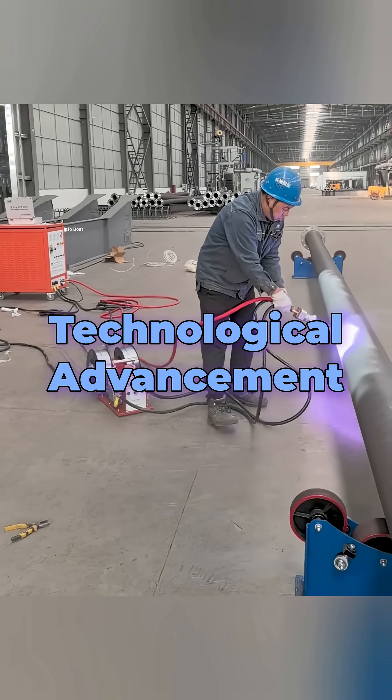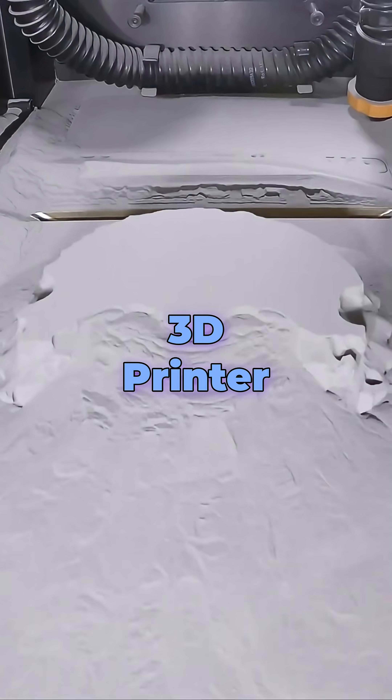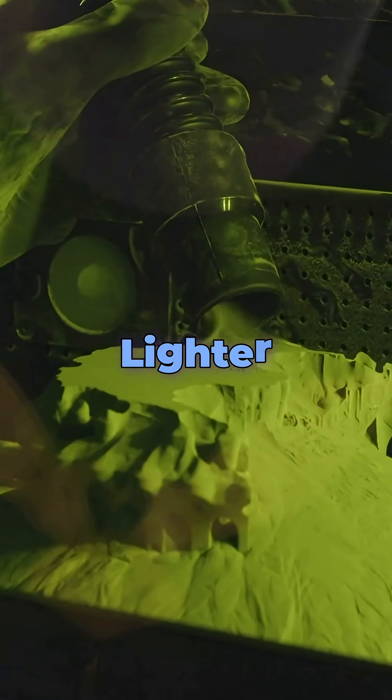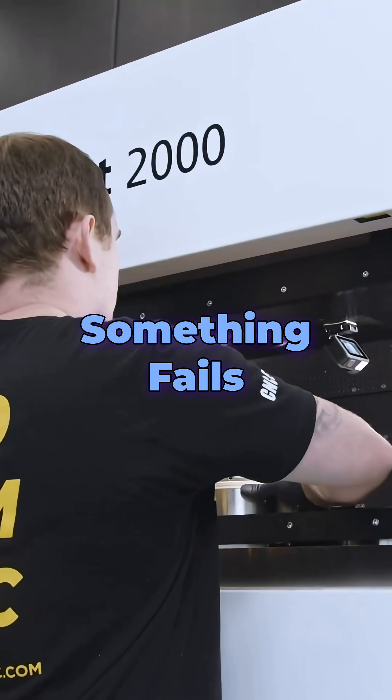But in the age of technological advancements, we have another option: to build a rocket engine with a 3D printer. We could just print a new one in days, not months. These engines are lighter, cheaper, more precise, and if something fails, we just hit reprint.